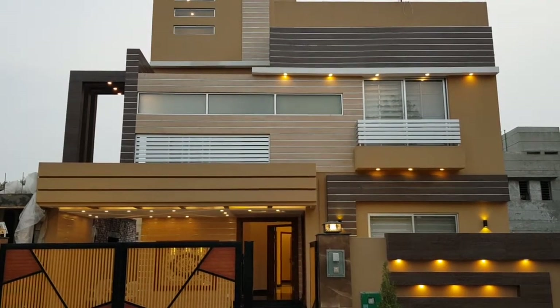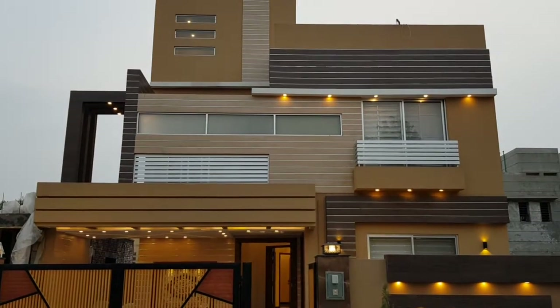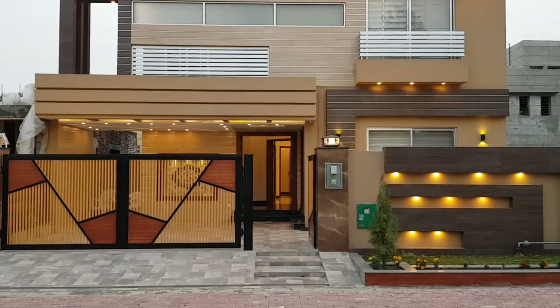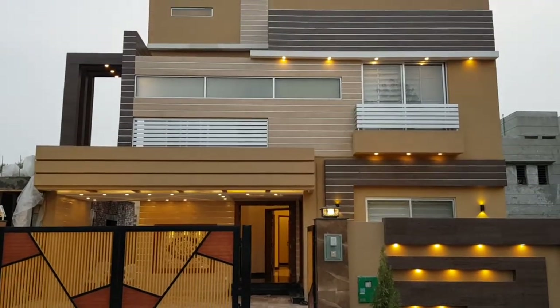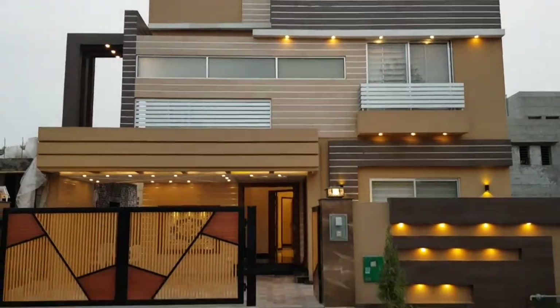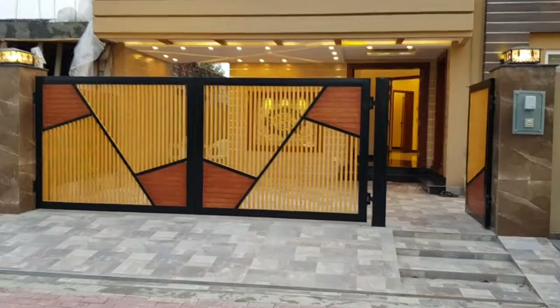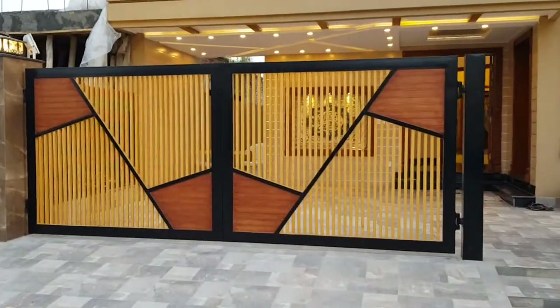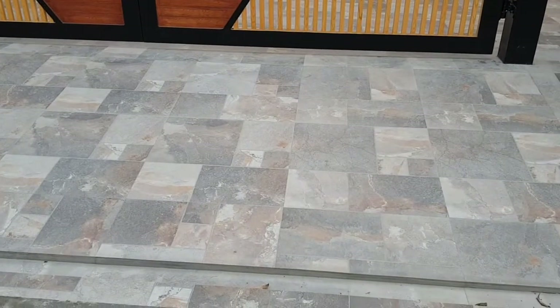Assalamualaikum viewers. Today I have brought you a house in Tulip Block, Sector C. This is also finished recently and has been made with modern elevation. This is the gate — it is 16 gauge and in a Chinese style.